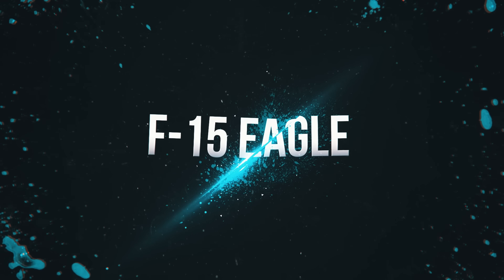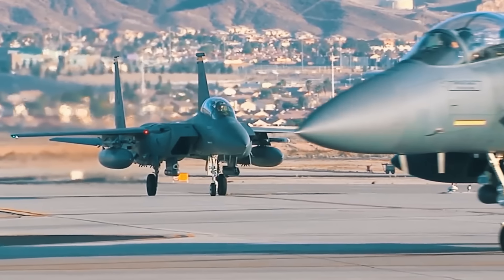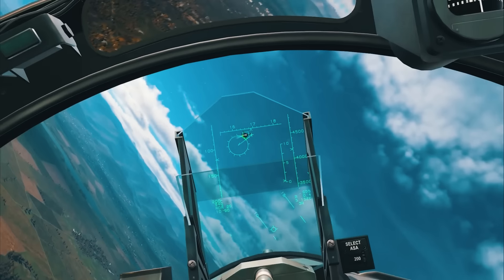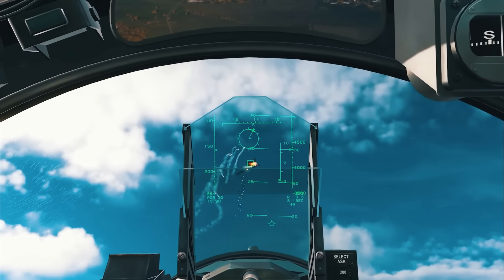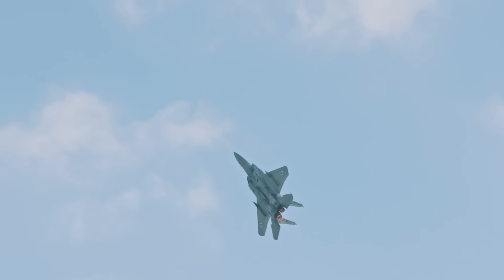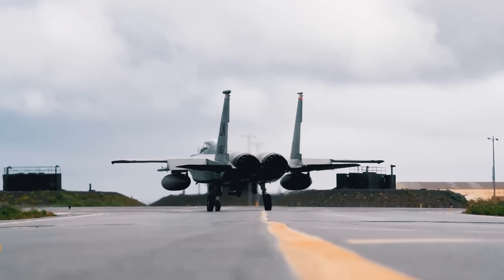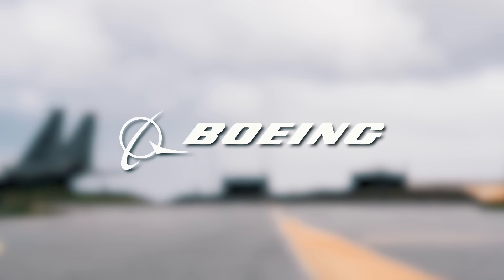F-15 Eagle. The F-15 Eagle, the predecessor of the F-22 Raptor, is one of the most successful fighters in recent history, with over 100 victories and zero losses in aerial combat. This feat is thanks to its many air dominance features and top-tier maneuverability, derived from a low weight-to-wing area ratio and a high thrust-to-weight ratio. The twin-engine, all-weather tactical fighter aircraft was manufactured by McDonnell Douglas, which is now part of Boeing.